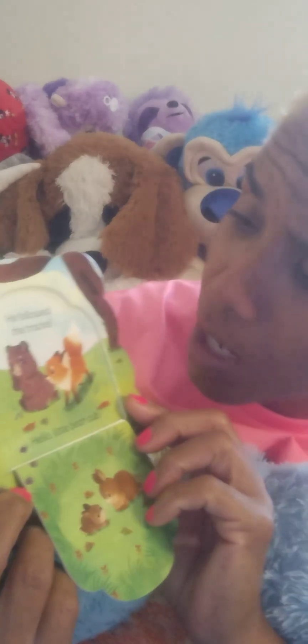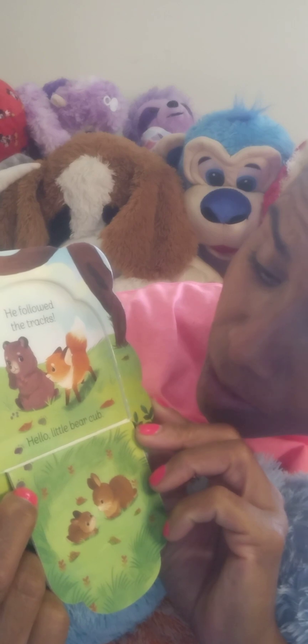The bear likes these berries, so Ruby tries to taste. Where did Rusty go? Well, at least they're getting along. He followed the tracks — hello, little bear cub! They really are making friends, aren't they? This beaver family needs a tree for their dam. Who is hiding in the branches? It's the new baby beaver! Y'all see it? The baby.